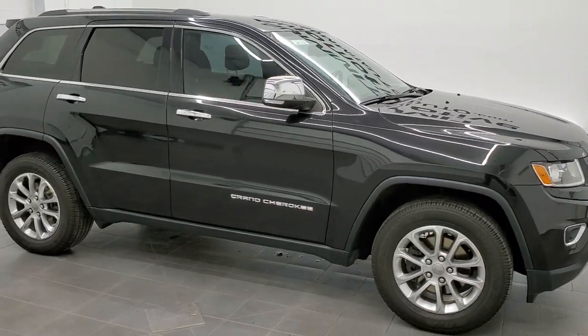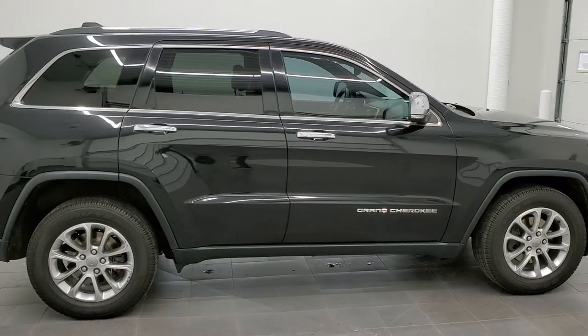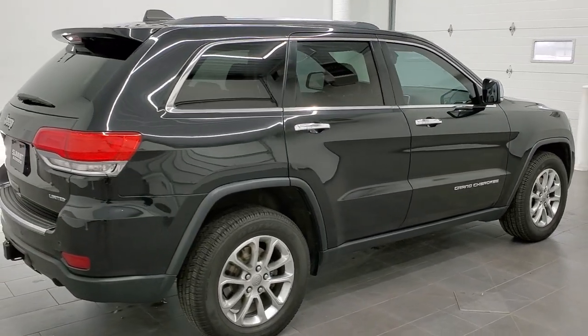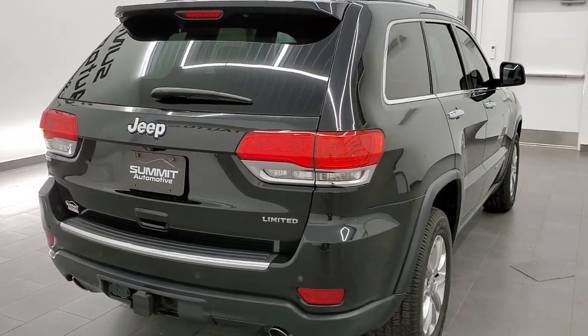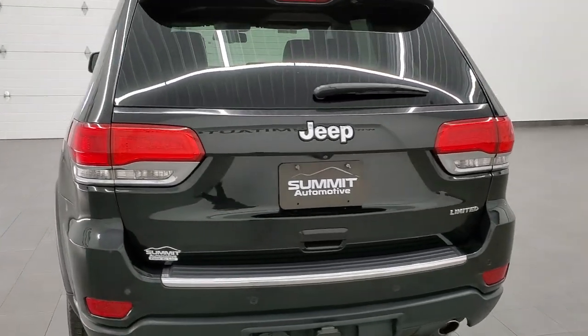This 2014 Jeep Grand Cherokee Limited with the 5.7 liter V8 Hemi motor is stock number 21C8A. We are here at Summit Automotive in Fond du Lac, Wisconsin, your new and used Jeep and Jeep Grand Cherokee headquarters.